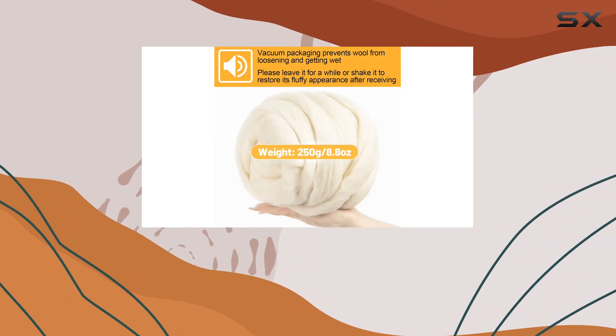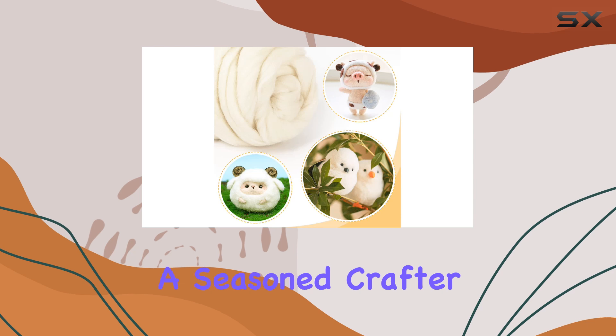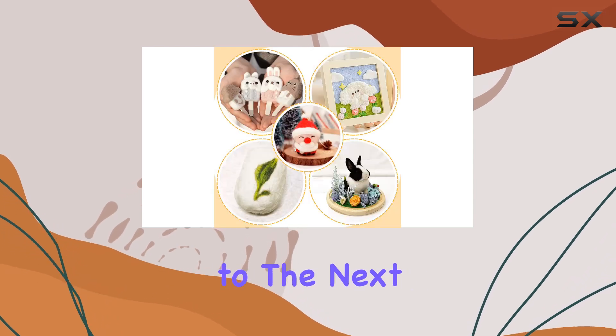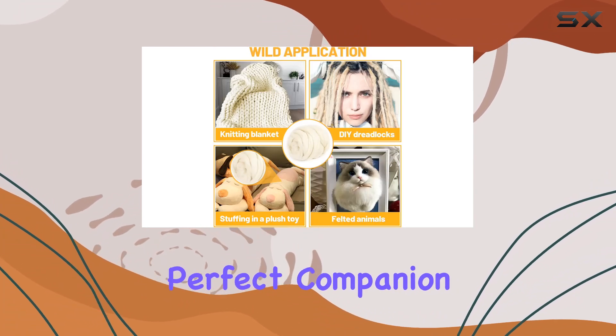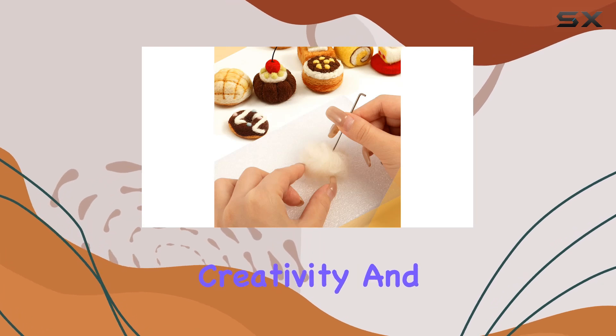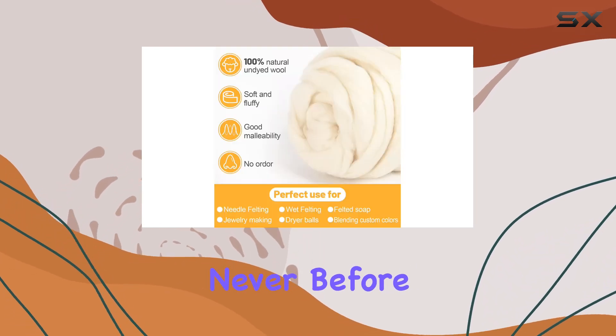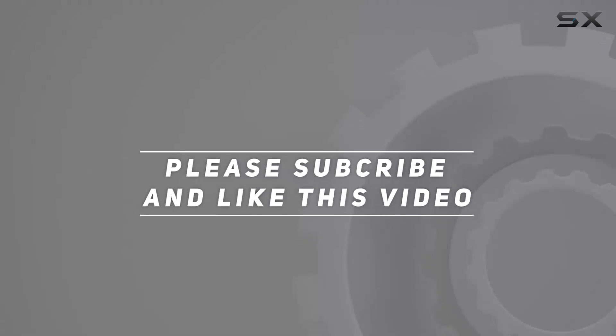Nothing warms the heart quite like a handmade treasure. So whether you're a seasoned crafter looking to take your projects to the next level or a beginner eager to dive into the world of DIY, Biggins Natural Wool Roving is the perfect companion for all your crafting adventures. Get ready to unleash your creativity and bring your ideas to life like never before. Check out the video description for an updated price, and thank you for watching.